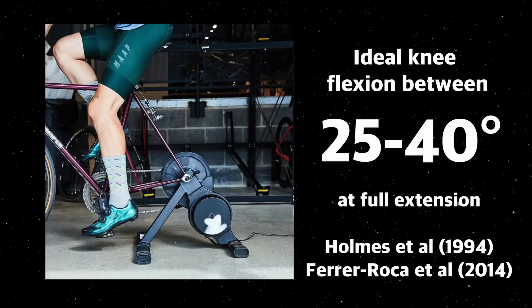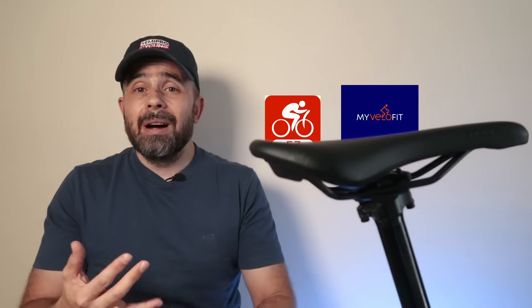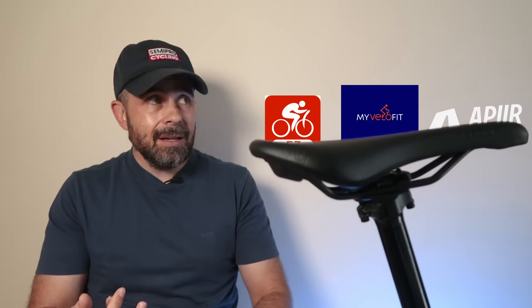The most accurate method: research shows that optimal saddle height can be determined through knee angle measurements, with ideal knee flexion between 25 and 40 degrees at full extension. While some studies suggest 25 degrees is ideal, others indicate a slightly higher range may benefit certain riders. Since foot orientation varies between individuals and affects knee angle throughout the pedaling cycle, the best approach is a two-step process: dynamic motion analysis followed by field-based fine-tuning. You can do this at home using a dynamic video analysis app such as Bike Fast Fit, My Velo Fit, or IPIER.